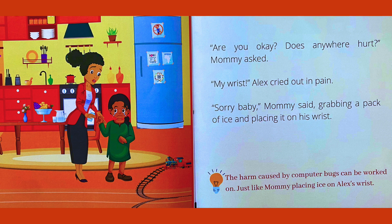Are you OK? Does anywhere hurt? Mommy asked. My wrist! Alex cried out in pain. Sorry, baby, Mommy said, grabbing a pack of ice and placing it on his wrist. The harm caused by computer bugs can be worked on, just like Mommy placing ice on Alex's wrist.